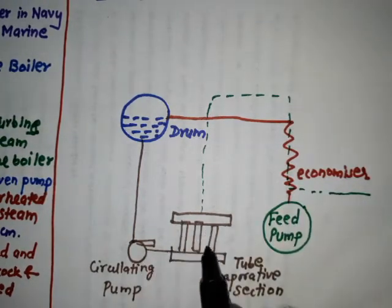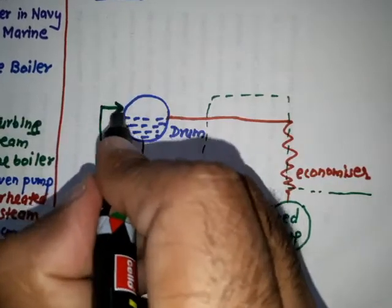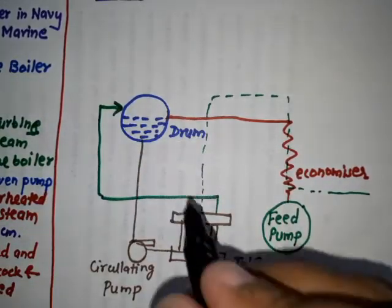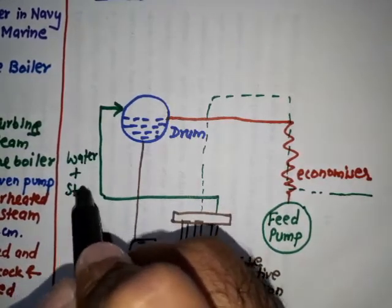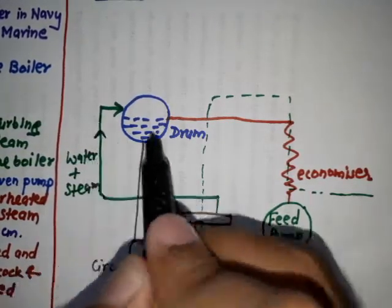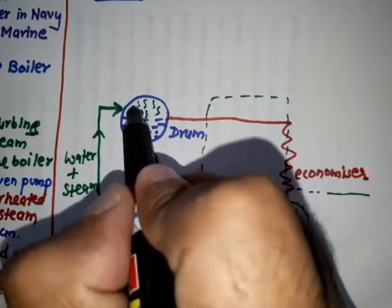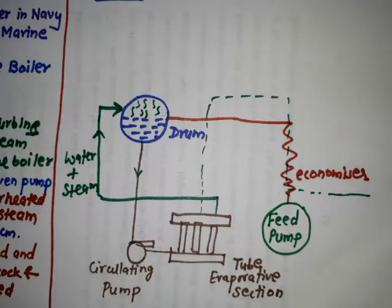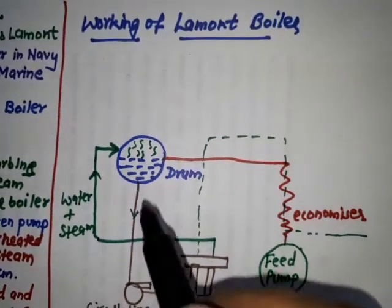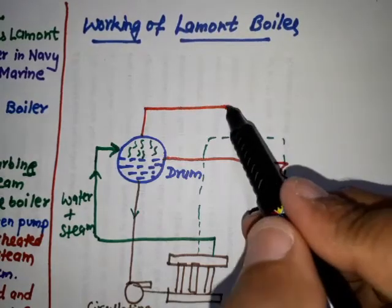Water is not completely converted into steam here. The mixture of water and steam is supplied back to the drum. From the drum, this steam and water mixture is delivered to the circulating pump. However, there are some water particles suspended in the steam, so this wet steam is sent to the convection superheater.